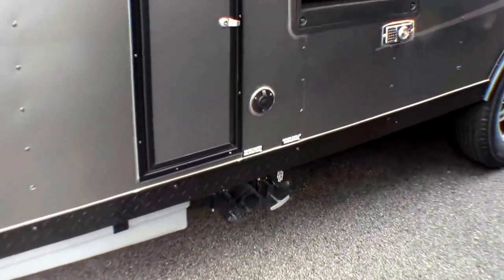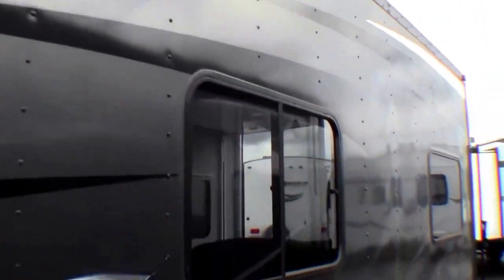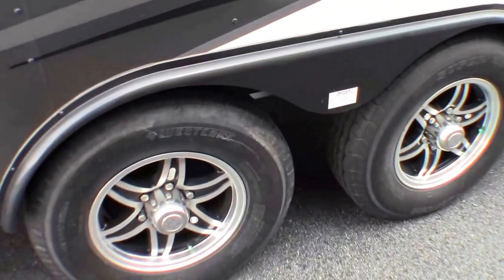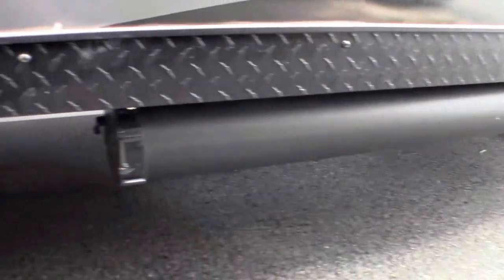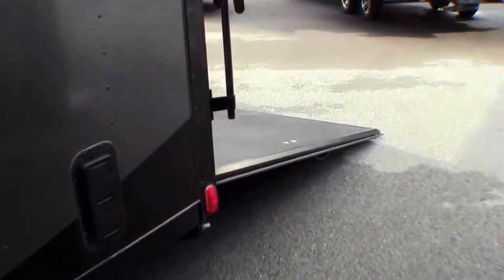Your poles are up here. The refrigerator. Windows. Aluminum rims. Nitrogen in the tires — makes it run cooler. And then you've got a spot to put your sewer hose right in here. There's four jacks, one on each corner. You can crank those down.